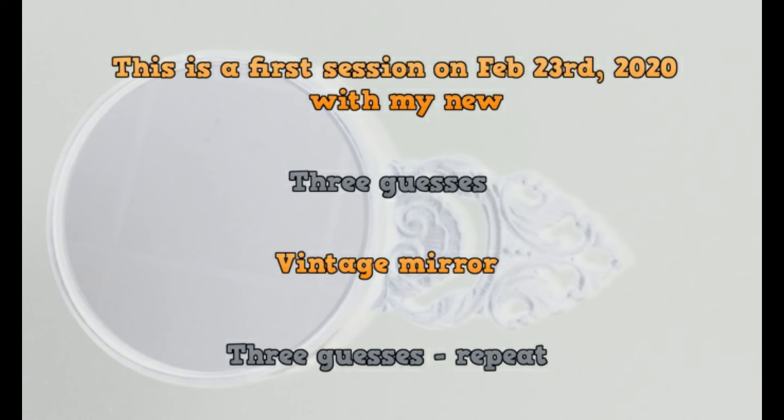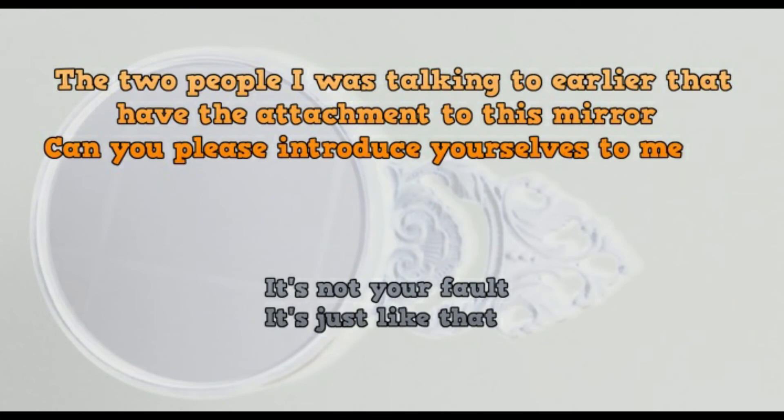I'm now going to play two EVPs that I got from my first session. This is the first session on February 23rd, 2020 with my new vintage mirror. "The two people I was talking to earlier that have the attachments with mirror, can you please introduce yourself to me?" Well, there you have it. I just wanted to share this little bit with you because I thought it was really cool. The way those pictures came out really told me that they know what these things are, they can work my equipment, and they're here — so pay attention. Thanks for watching, this is Char with Psychic Mist.